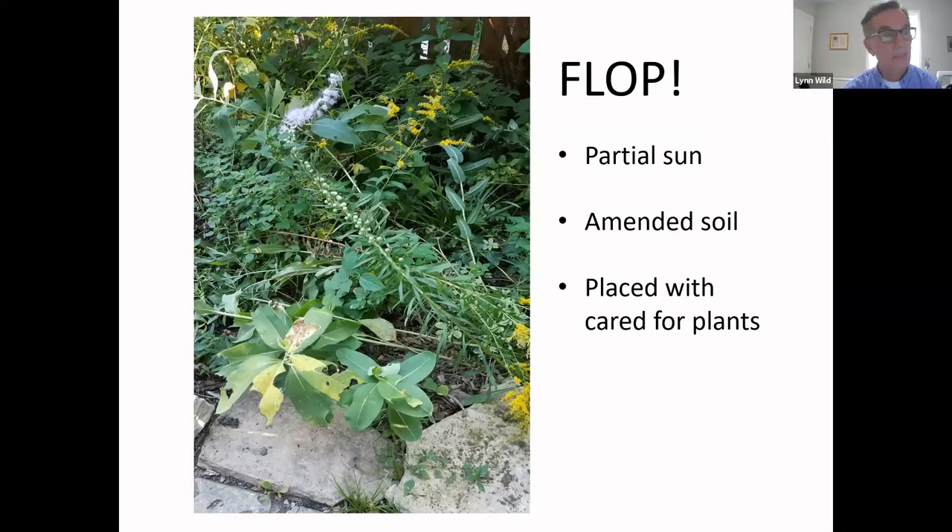I did get a response in the chat: 'Yes, I have deer and sweet spire and I have never had a problem with the deer eating it.' Great — that's good to know. Virginia sweet spire is a lovely little shrub that does well in our gardens and has nice fall color.